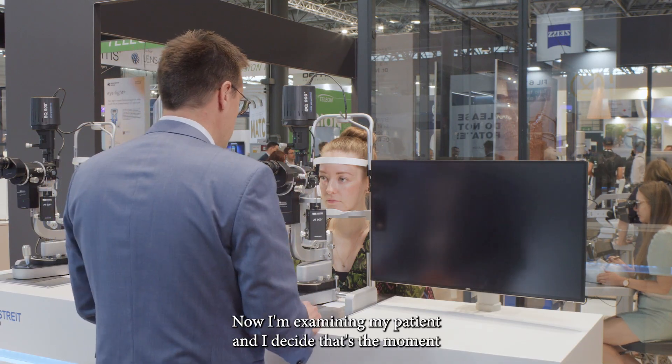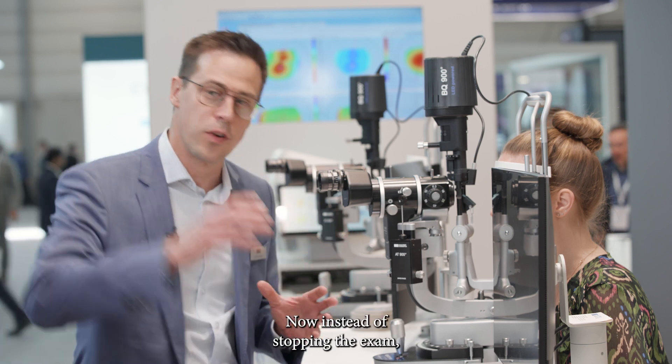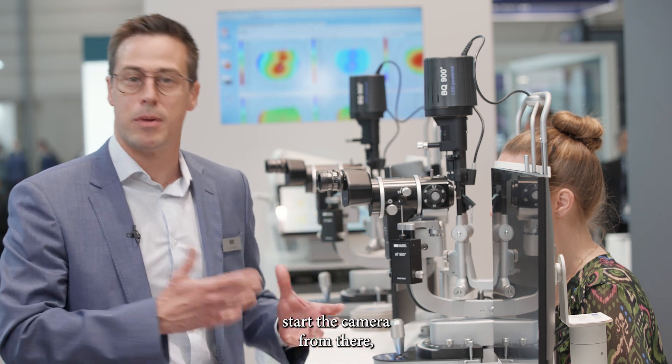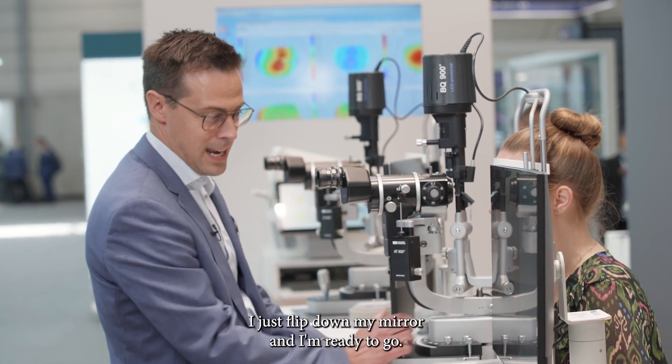Now I'm examining my patient and I decide that's the moment I want to capture something. Instead of stopping the exam, moving to my PC, and starting the camera from there, I just flip down my mirror and I'm ready to go.